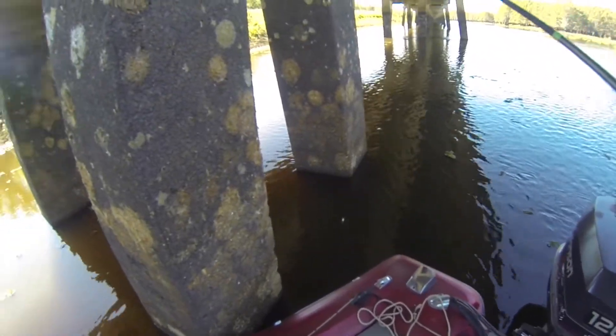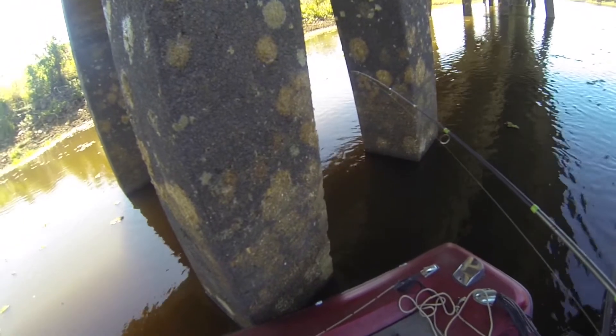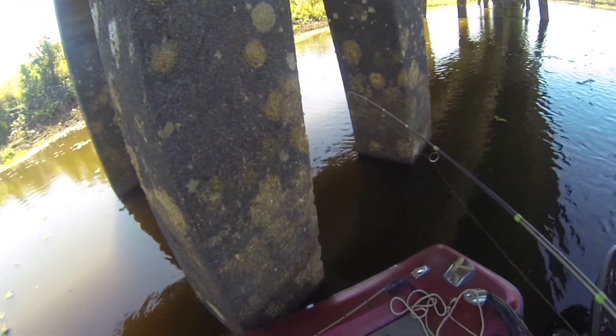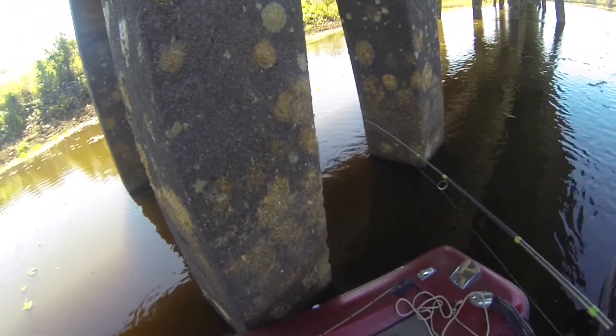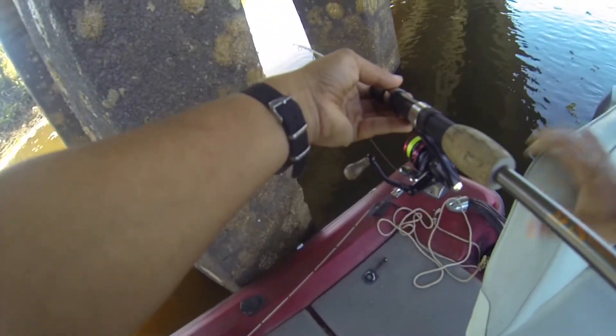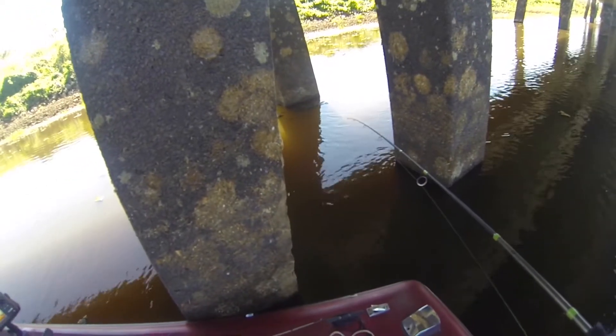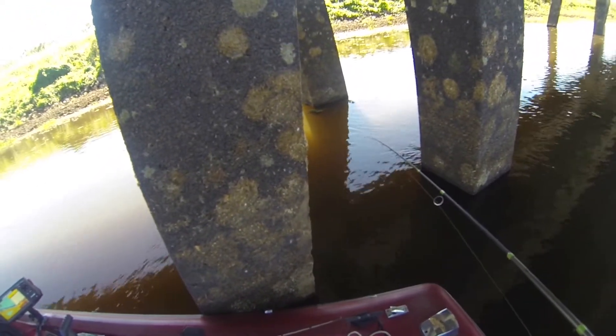Like I was saying, I think he hit it when it hit the bottom — it hit the bottom, went slack, and that's when he hit it. It seems like, especially all the good ones, that's where they're feeding, down on the bottom.